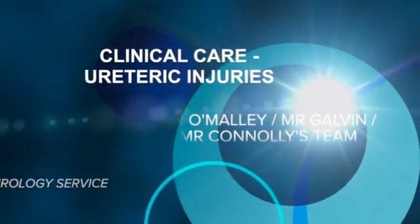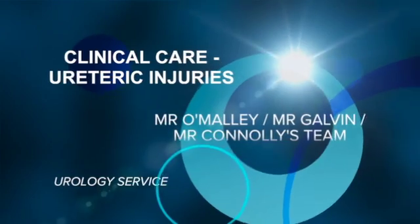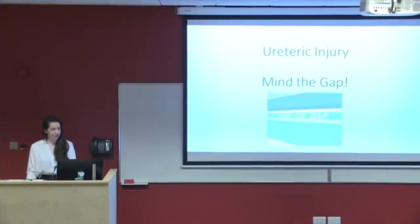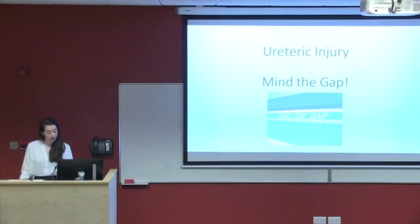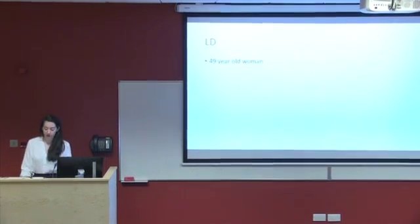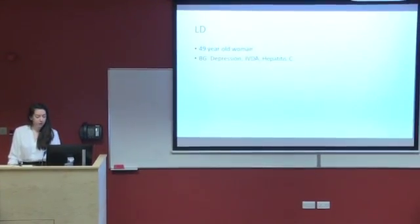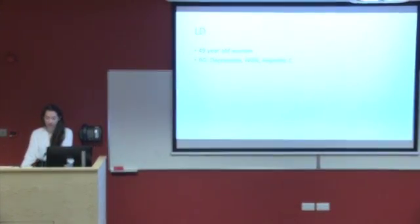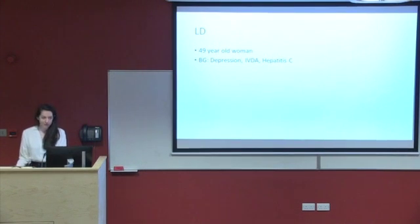Good morning everybody. I'm Aisling, the Urology SHO, and we're going to tell a story of a ureteric injury — another example of a team working really well together. A 49-year-old lady presented to A&E on a Friday evening. Her background history was significant for depression, hepatitis C, and she was an intravenous drug user.